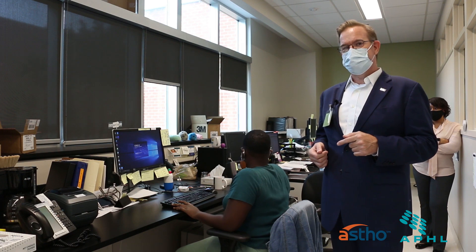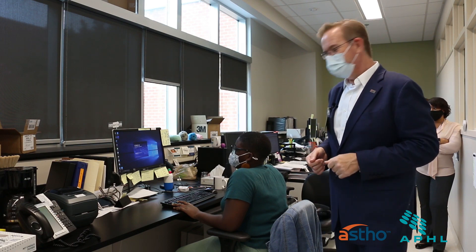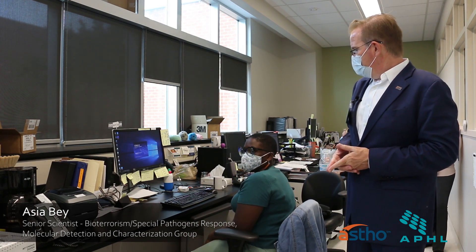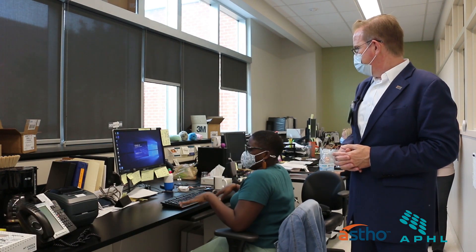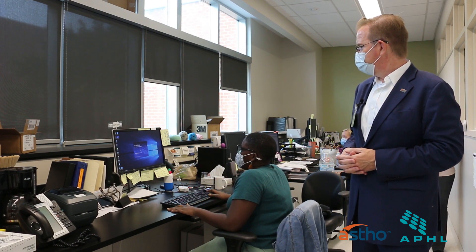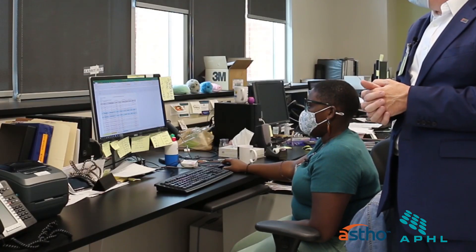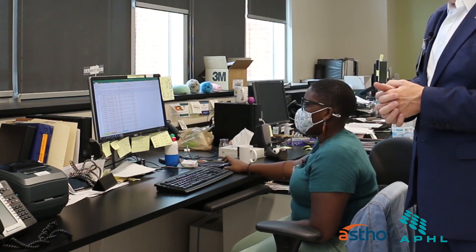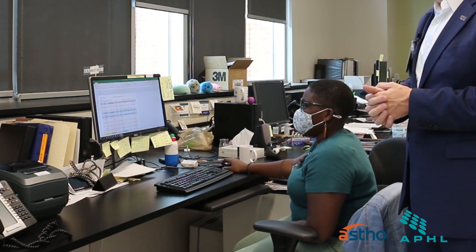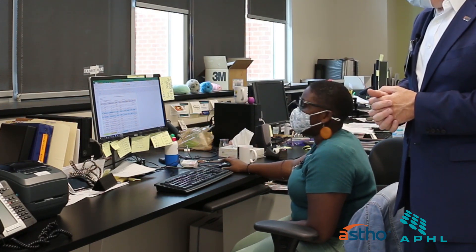I'm here with Asia, who's a senior scientist. She's going to help us analyze the specimen data that we got from all the testing steps that we saw. Once our instrument run completes, we have an interpretive software that analyzes the run for us based on a preset of requirements that we set up. It's a shared software — we log in, import the run, and our positives are identified by color based on the formatting we have already set up in the cover sheet. The assay tests for three specific gene targets: the ORF gene, the N gene, and the S gene. And then there's a control target, MS2, that's introduced at the extraction level.